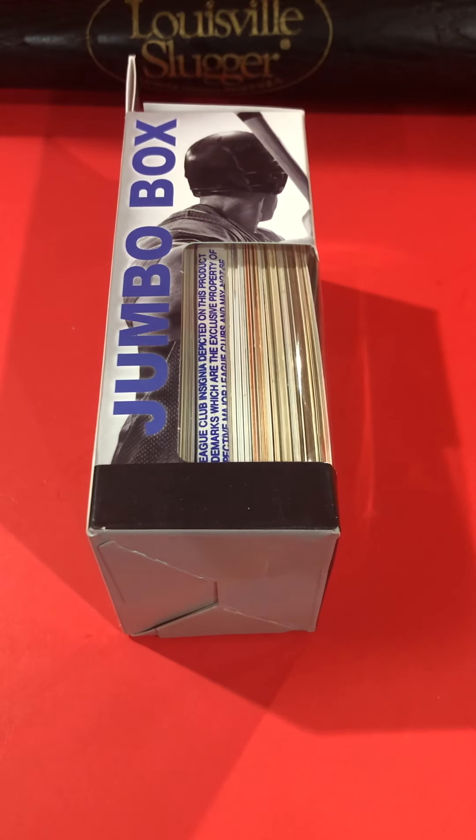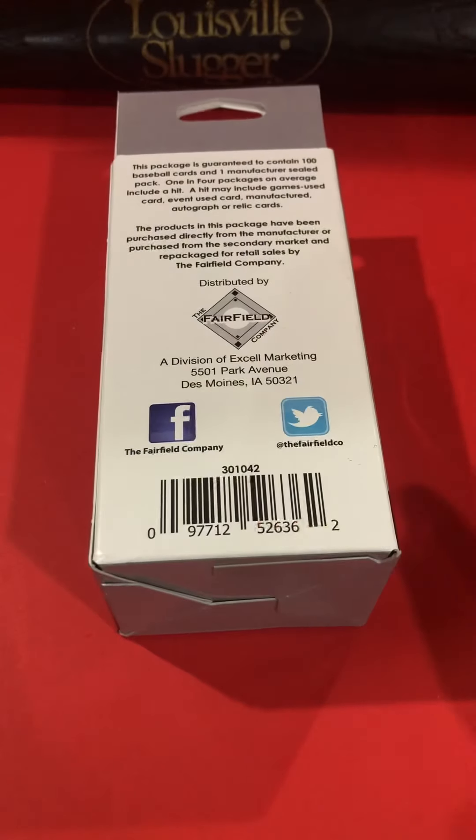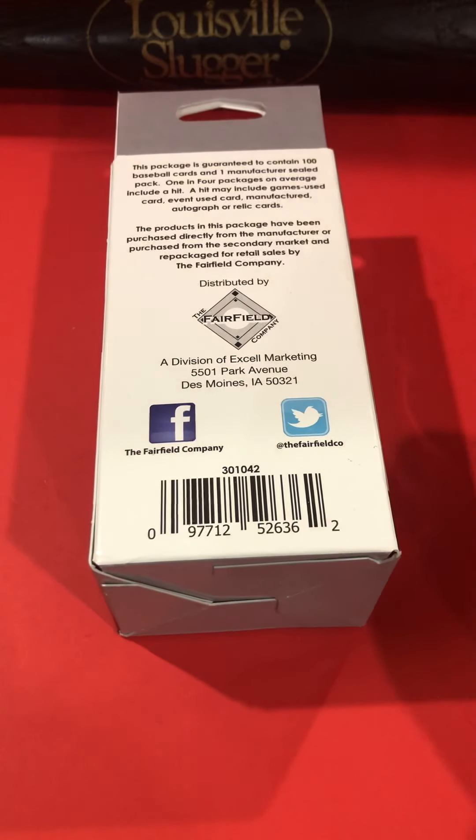Hey there everybody in YouTube land. Welcome to video 2 of my Fairfield Jumbo Baseball Box. I'll do a series of these — I have a lot of them. I've already opened 12 and covered them in the first 12 videos. Once I get to video 13, it'll be more of a live opening.